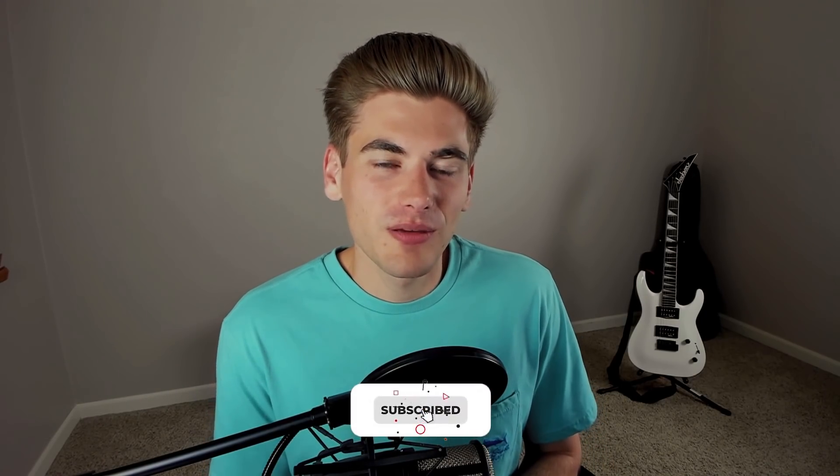Welcome back to Web Dev Simplified. My name is Kyle and my job is to simplify the web for you so you can start building your dream project sooner. In this video, we're going to talk about online courses, which are one of the best ways to jumpstart your experience as a developer and get you to being a full-time working developer even quicker.